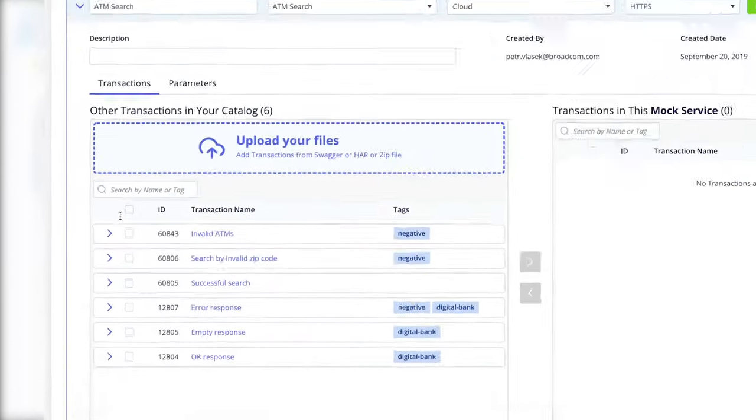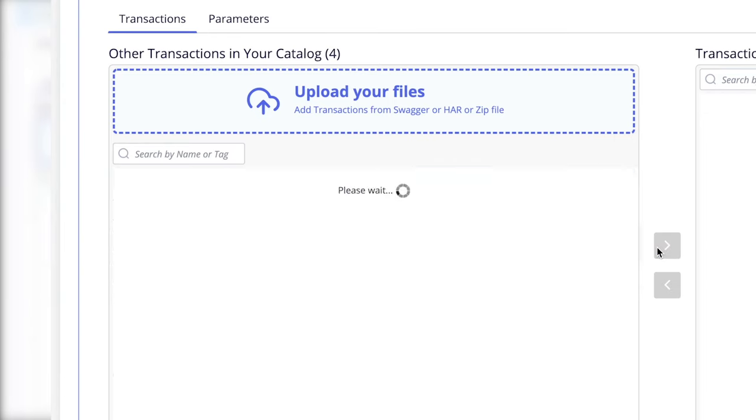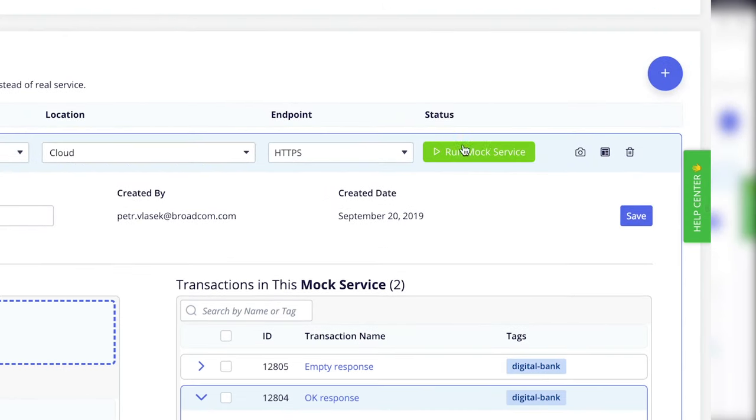Handle both internal and external dependencies by creating robust mock services in just minutes. With mock services you can simulate real-world conditions like slow or random responses.